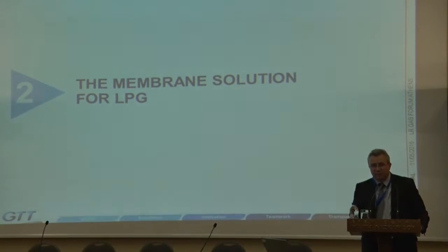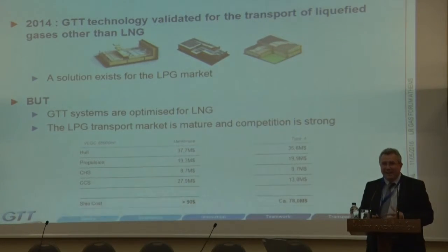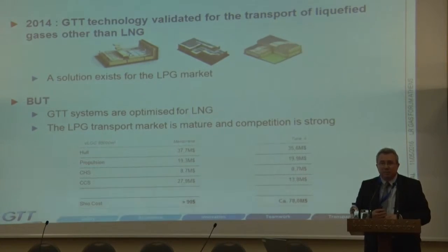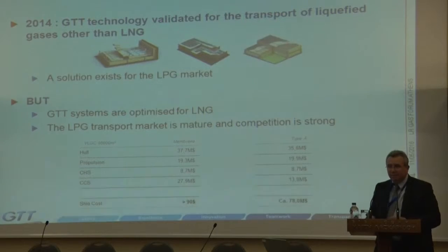So what is the membrane solution for LPG? We want to look at how we can adapt our current technologies to LPG requirements. There's no problem taking the current membrane system and putting LPG in it, but an optimized system for LNG is quite costly compared to the current LPG carrier market. We estimate that for an 85,000 cubic meter LPG carrier the price is around $80 million today, but if you just took the current membrane system and put it in this hull, we'd be around $90 million — so we have to adapt and optimize the technology and ship design to be competitive.